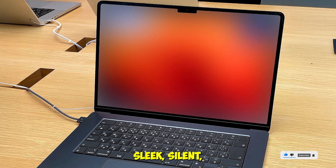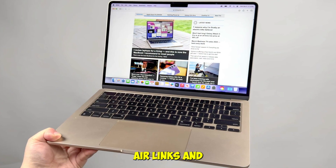Looking for sleek, silent, and smart? Tap the description for MacBook Air links and best prices.